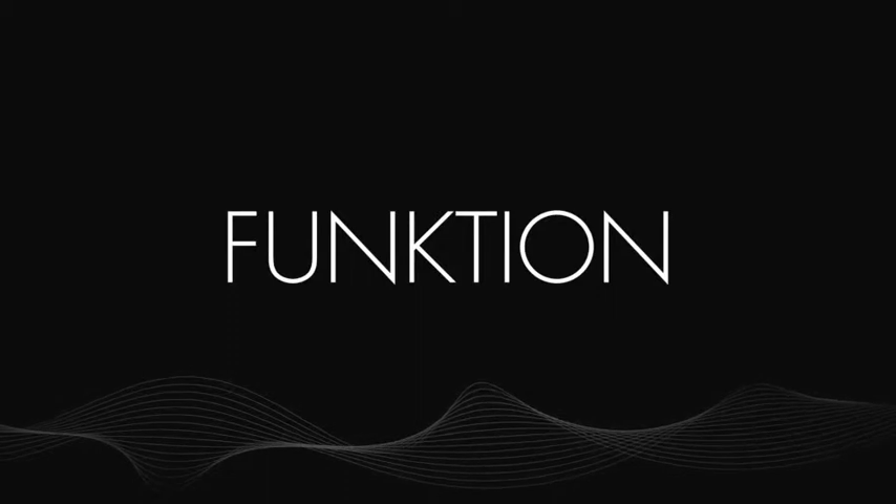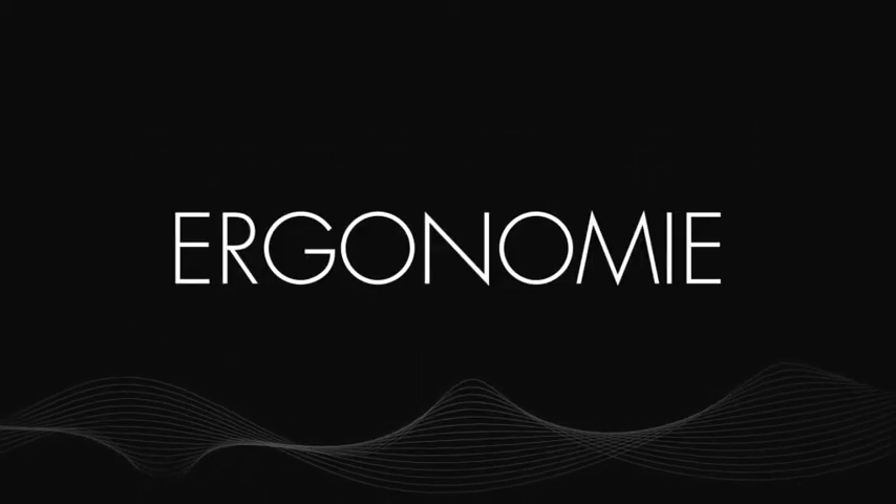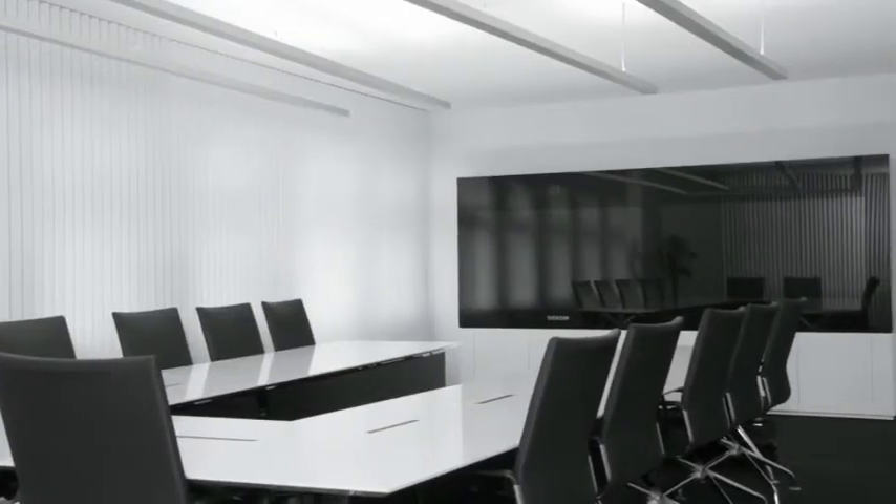The ideal conference room. A room for boundless cooperation. A room which suits people. A room which fulfills most modern requirements. Just a dream? Or a wish which can become reality?